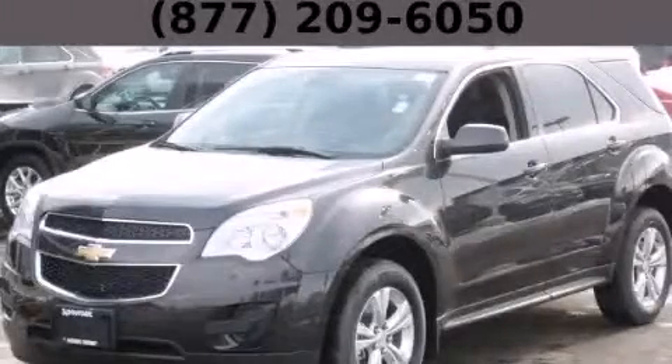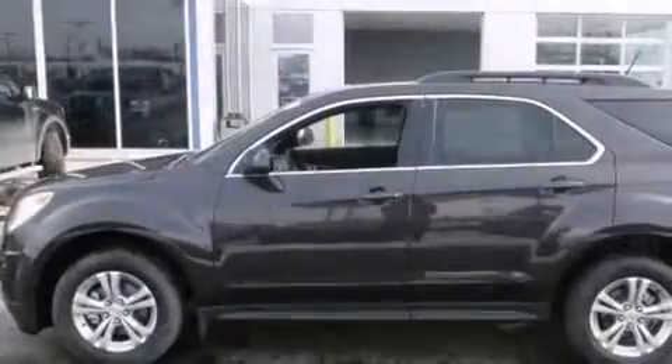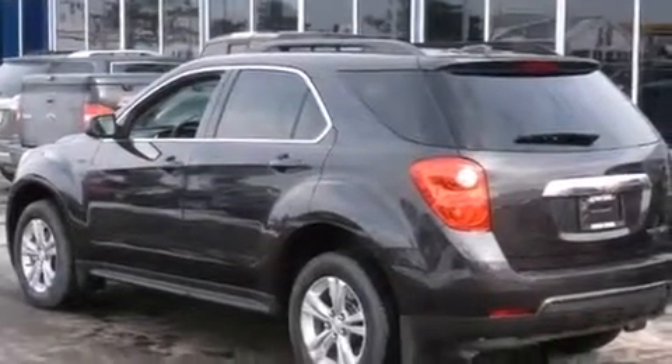This is a brand new 2015 Chevrolet Equinox — functional utility for a modern lifestyle. Its top features and packages include the convenience package, a navigation system, and direct injection.